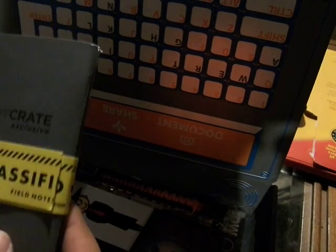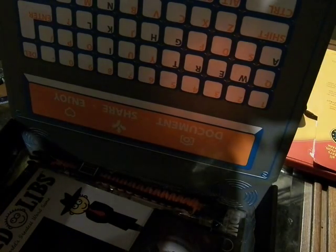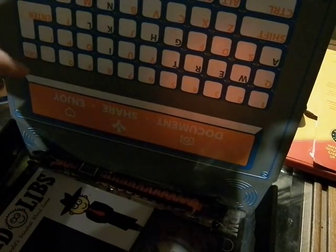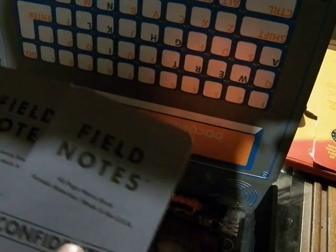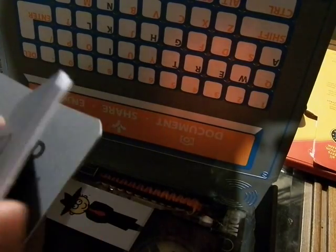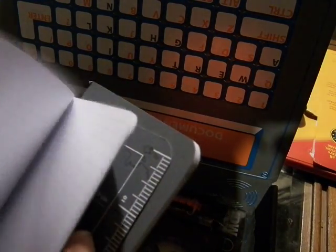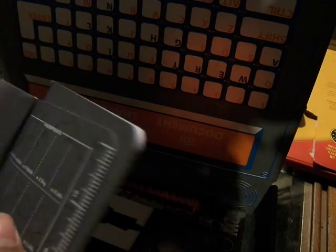Loot Crate classified field notes — there's two of them. I'm not going to break both of them, so let's get into this. There are two of these field notes.